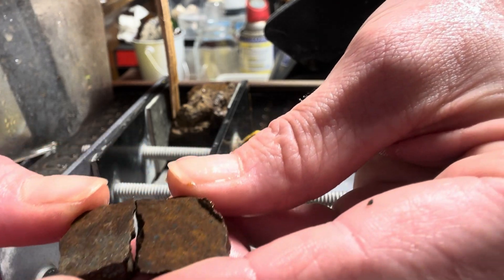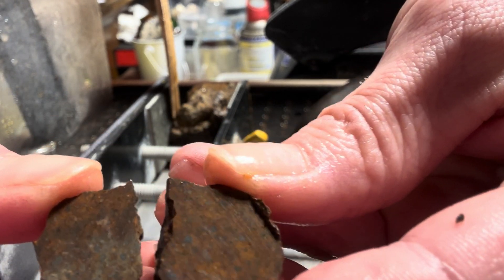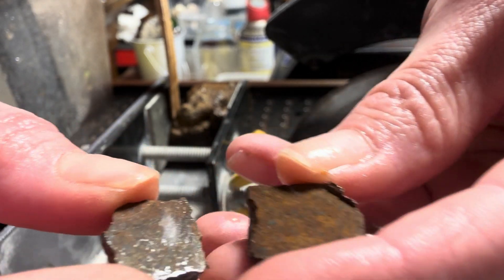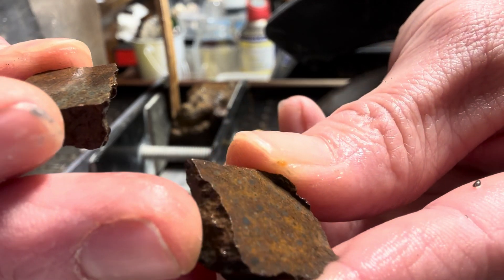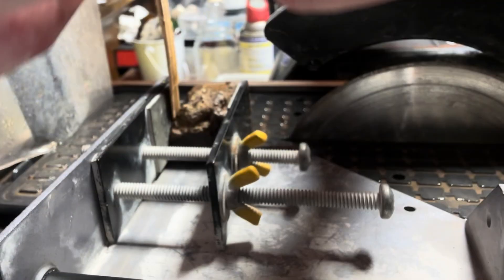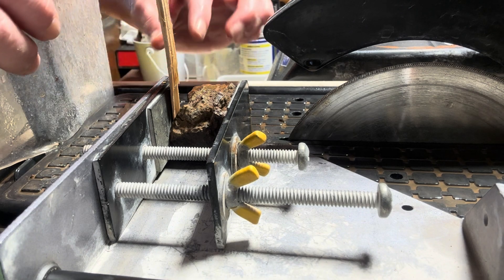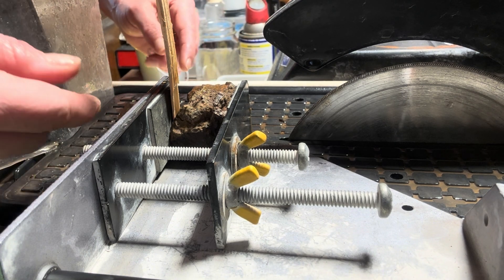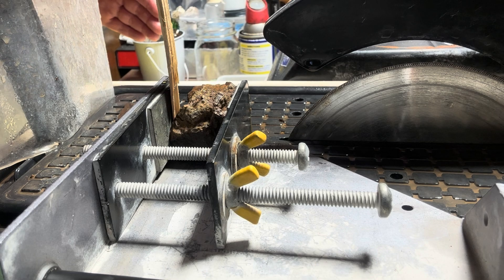I'm so absolutely deeply tickled right now. That was one of the nicest meteorites I've ever cut. I'm so glad I picked this one — I'm absolutely in love. We're moving it over and taking another slice just as soon as I get myself together.